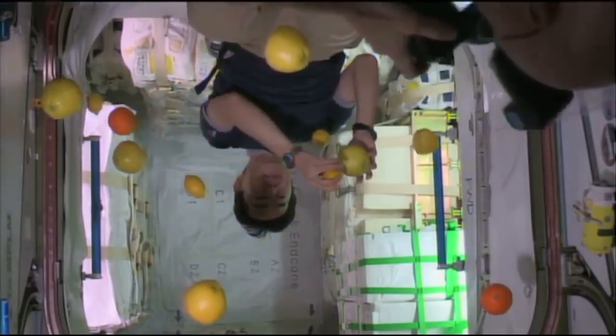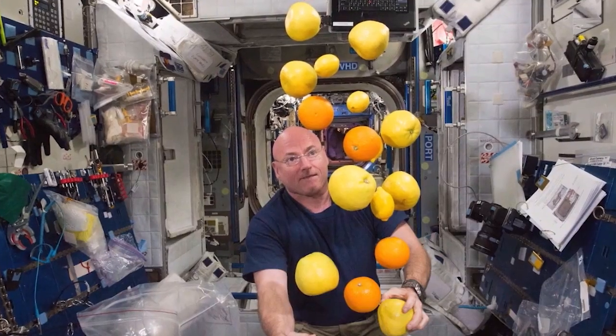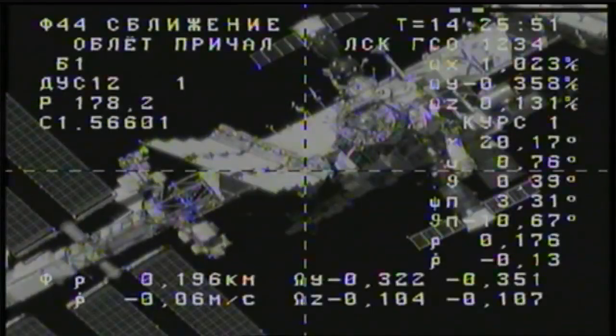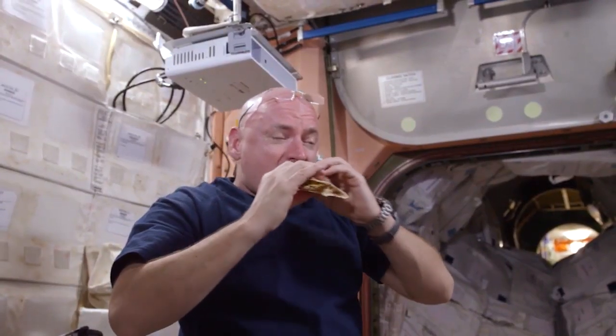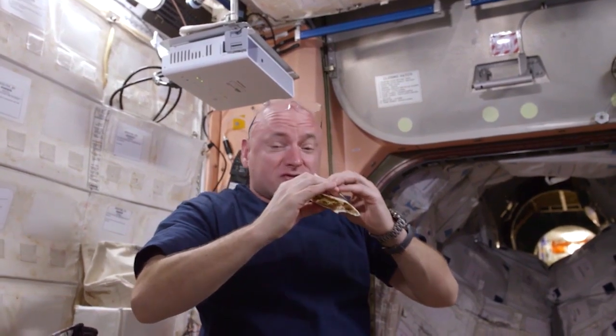The astronauts are really excited when fresh fruit comes up on resupply missions because they don't get it very often — only when a resupply mission docks. NASA cares a great deal about food for the astronauts. They need to consume enough calories and enough nutrients to stay healthy for the whole mission.